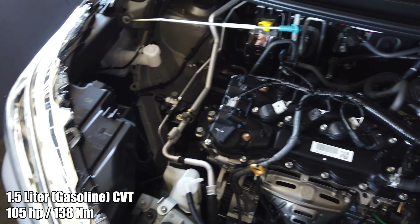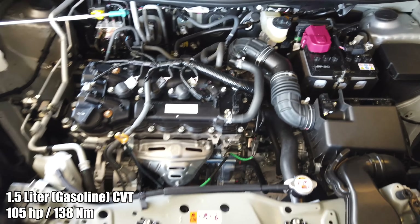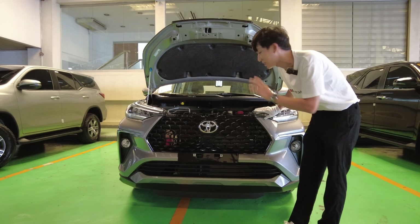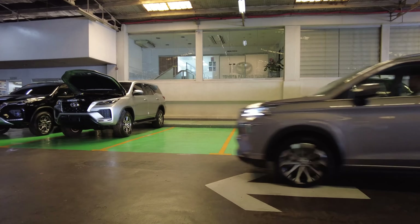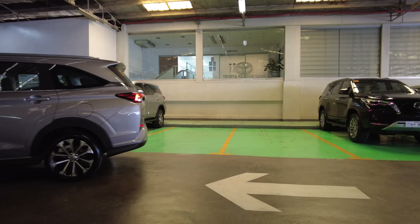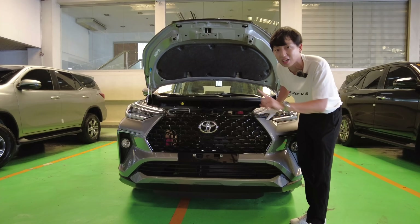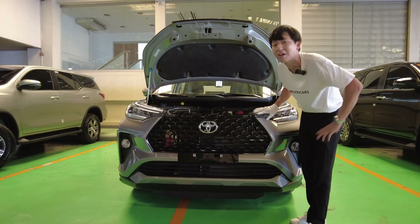Their 1.5-liter gasoline engine has about 105 horsepower and 138 newton meters of torque, mated to a CVT. It is naturally aspirated with seven seats. Avanza is already a proven vehicle here in the Philippines — please stop commenting that this is a Daihatsu. But still, you will be happy it kind of came from Daihatsu because it has tons of features inside that you wouldn't expect in a G variant.